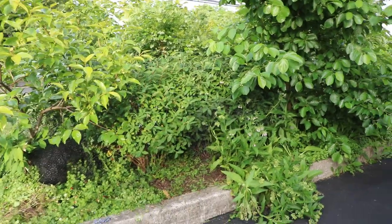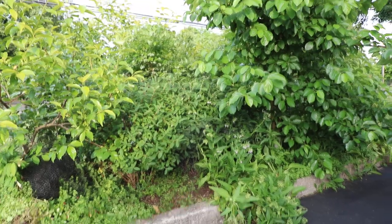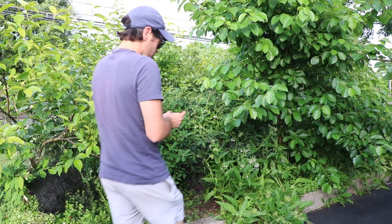All right, everybody, this is Ross, and in today's video I want to share with you guys a few fruits that I'm growing here and kind of rate them in terms of flavor and talk about some of the reasons why I think you should grow them.